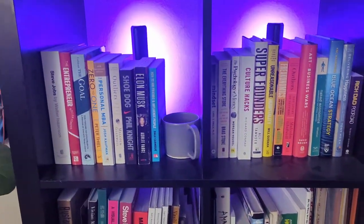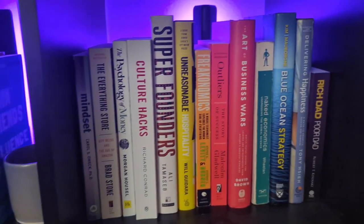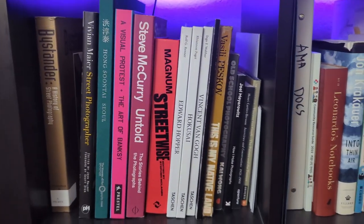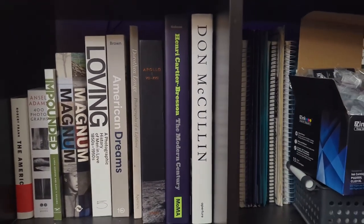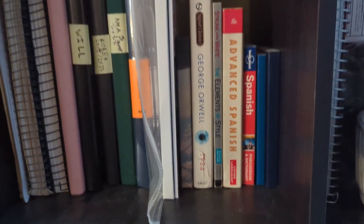I have a lot of books: Steve Jobs, Elon Musk, Shoe Dog about Nike, and a lot of other business books, plus photo books — some from my childhood. I also have my journals that I've written over the years. I have a personal journal and a business journal for 2023. I think it's really good to journal and keep notes in a physical book.